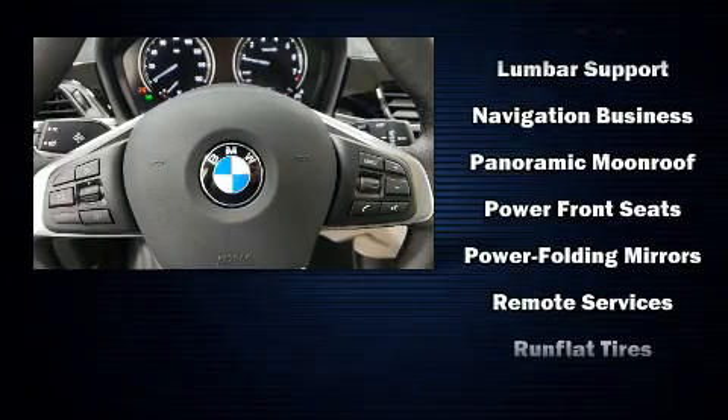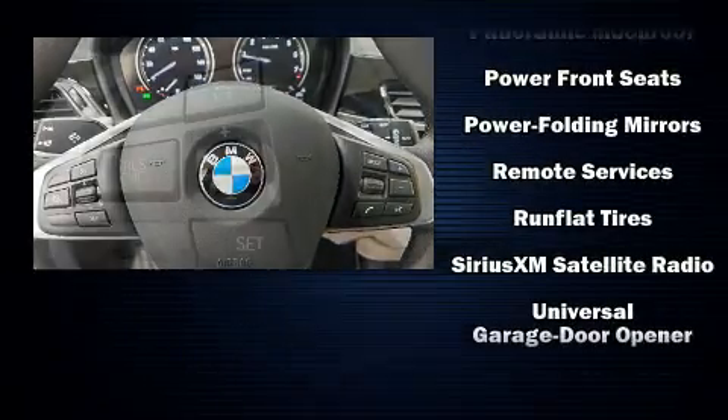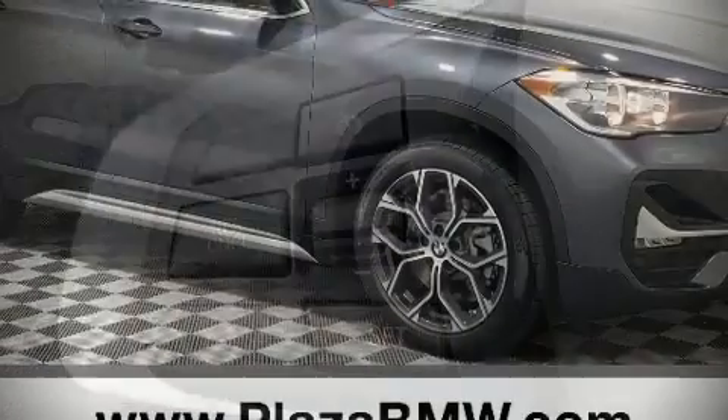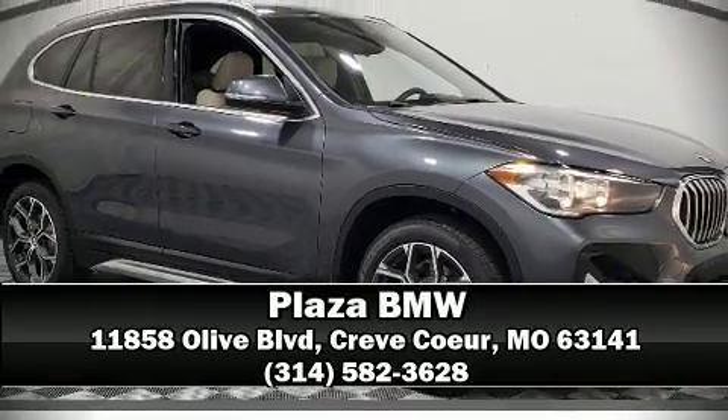Additional safety features include traction control, ignition disabling, an emergency communication system, and four-wheel disc brakes with ABS. Brake assist technology provides extra pressure when applying the brakes. Stop by our dealership or give us a call for more information.